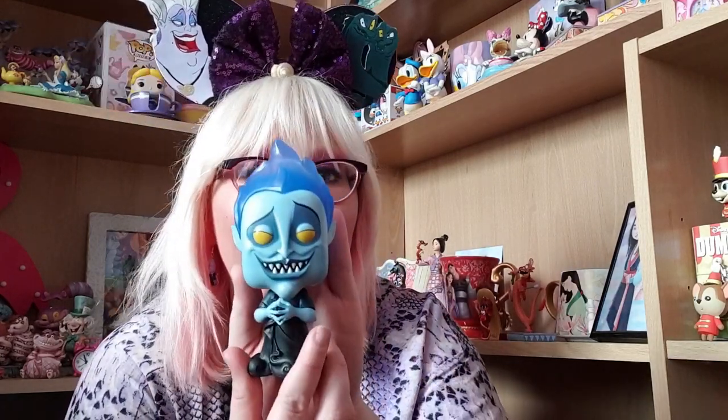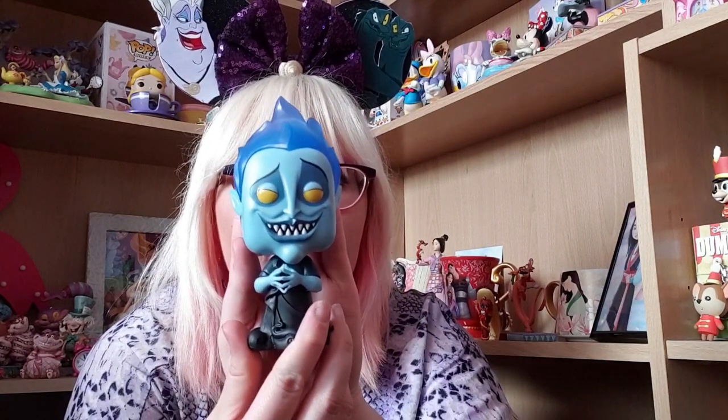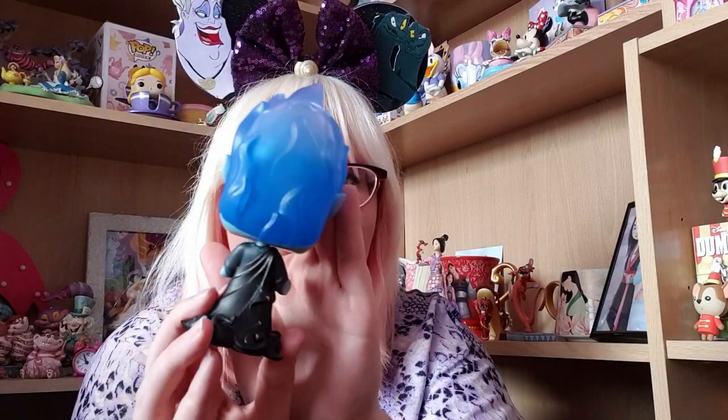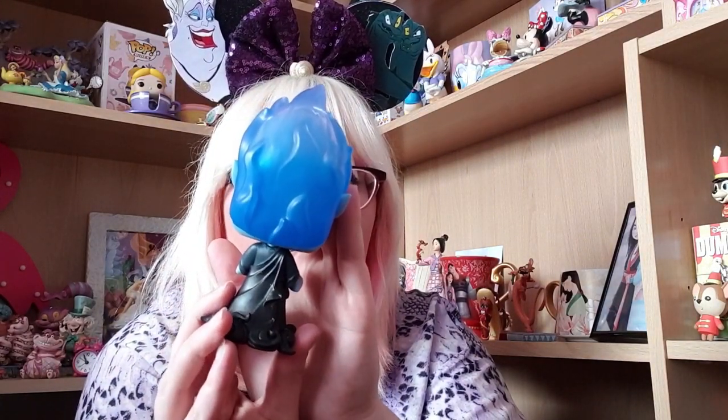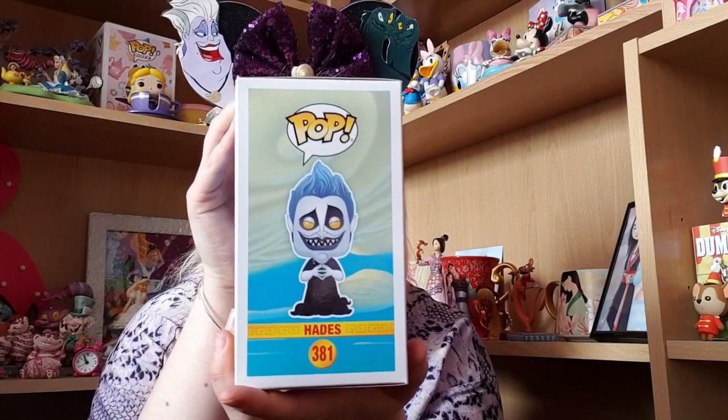Next I'm going to show you a Hades Pop Funko. If you've been watching this channel for a long time, you know that I'm obsessed with him — he's my favourite Disney villain. I am attracted to a blue animated god of the underworld, no shame. So here is my Hades Pop Funko and it is absolutely stunning. It actually glows in the dark, which is super cool. He looks very menacing — his blue hair, his iconic cape. I love the artwork on the box too. It looks so creepy glowed up in the dark.